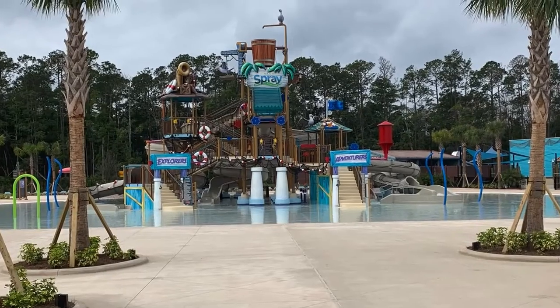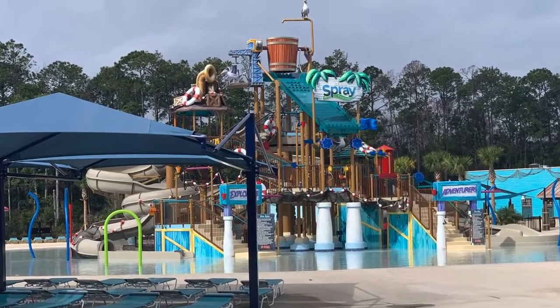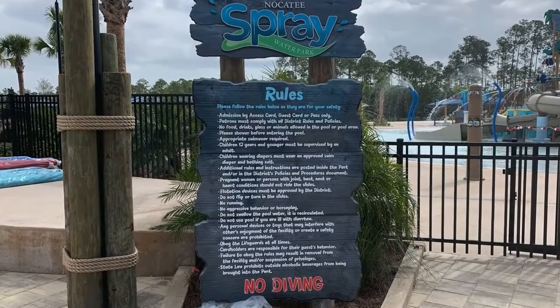Nocatee is so excited about creating this environment. They wanted to create something with a little bit of water, but they also wanted you to get wet and have fun. The people who built Volcano Bay for Universal also built the spray park.